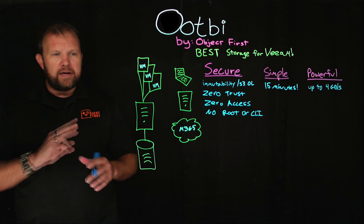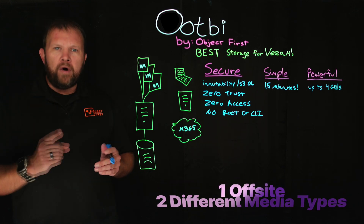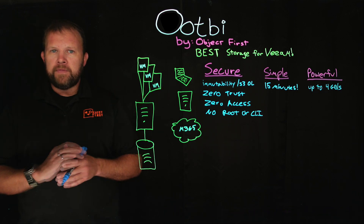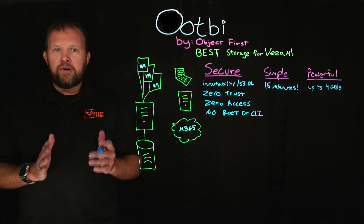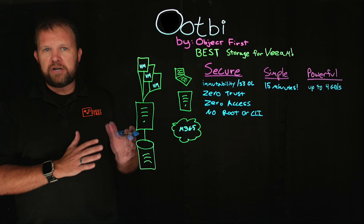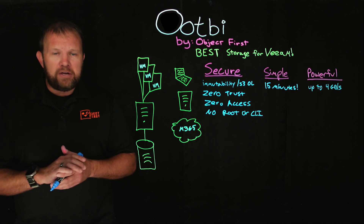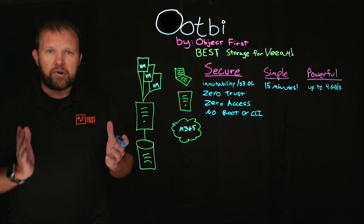For those who need a refresher: three copies of data, two different media types or sets, one being offsite, one being either air-gapped or immutable — and in this case, immutability is certainly the way to go — and zero for zero errors. We encourage you to still tier off to the cloud. In fact, OOTBI can be the performance tier in a Veeam Scale-Out Repository, allowing you to add whatever capacity tier or cloud-based storage technology your company already subscribes to.